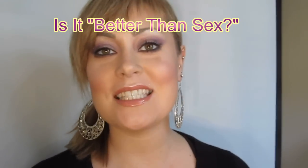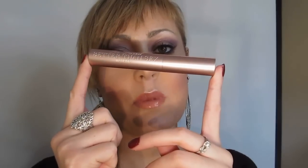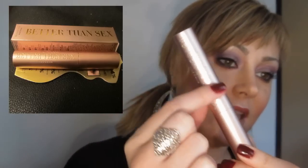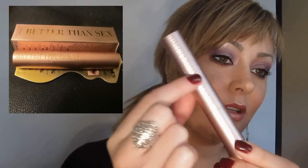Today I'm here to review the Too Faced Better Than Sex mascara. This mascara is actually inspired by the curves of a woman's body. The outer tube of the packaging is sort of the color of a nice sheer silk — maybe even a metallic thread silk teddy — with embossed letters right here on top: Too Faced Better Than Sex mascara. Plain and simple, you can't forget the name. It has a lovely hourglass wand.